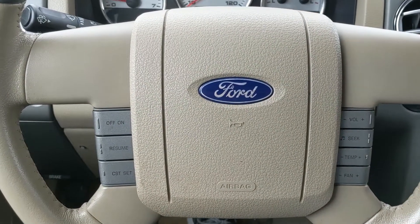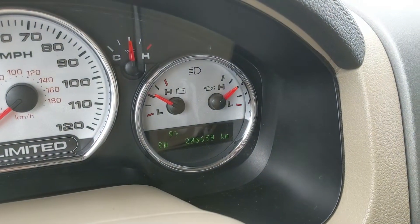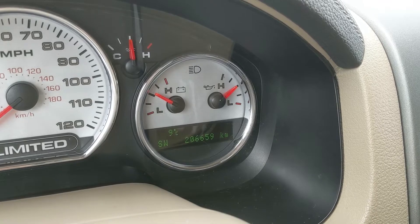Now sitting in the truck with it running, you can see that it's sitting at 206,659 kilometers.